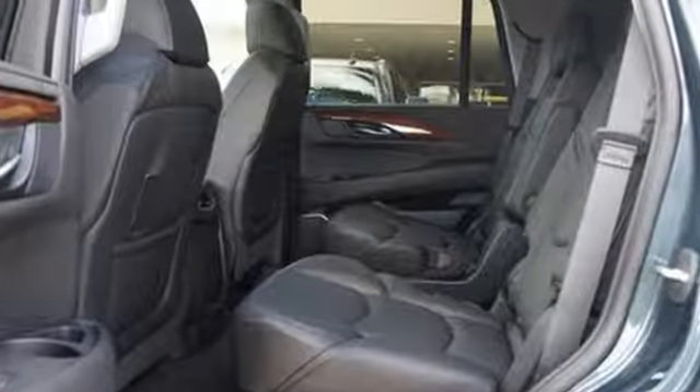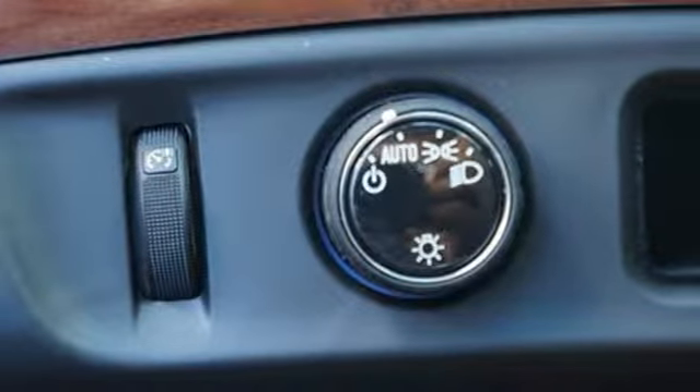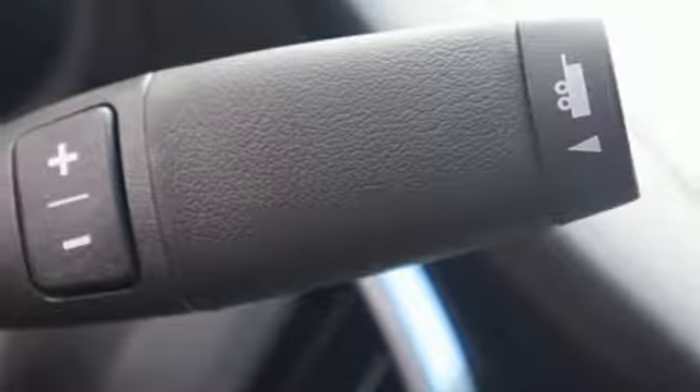Integrated navigation system with voice activation, power tilt-down heated mirrors, dual-zone climate control, automatic parking assist, doors and push-button start proximity key.